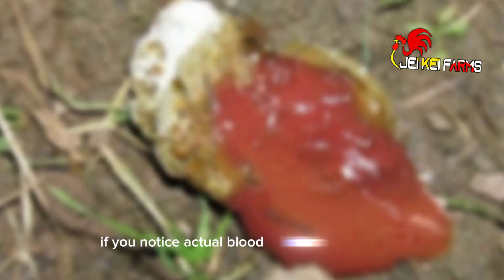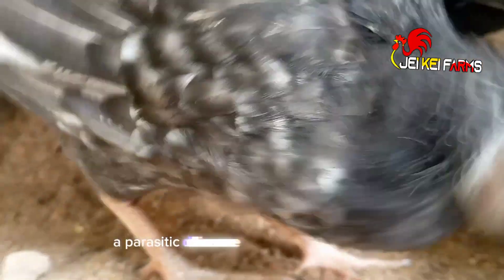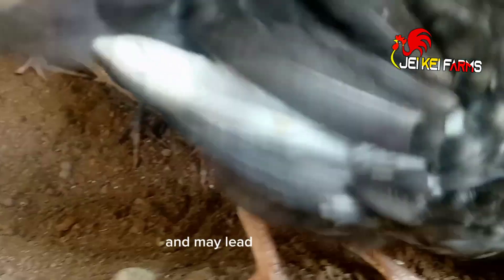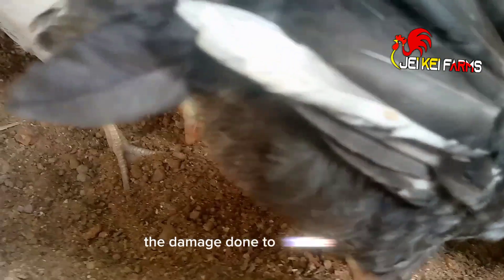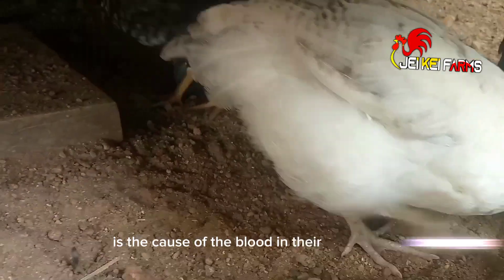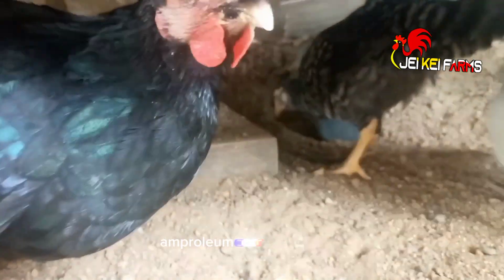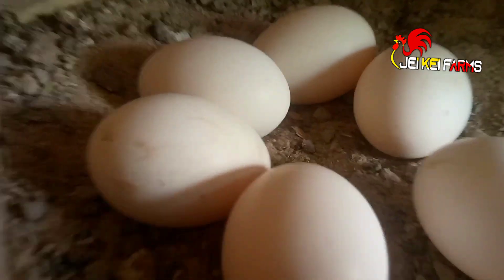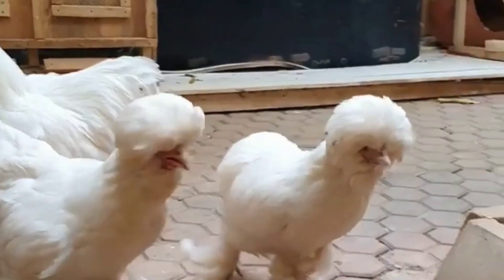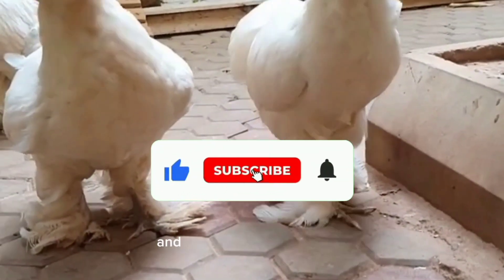If you notice actual blood in your chicken's poop, there is a chance that your chicken is infected with coccidiosis — a parasitic disease that attacks the intestine and may lead to your birds losing their appetite to eat. The damage done to the intestine is the cause of the blood in their droppings. Coccidiosis can be treated with ampricock, amprolium, or embasin forte.